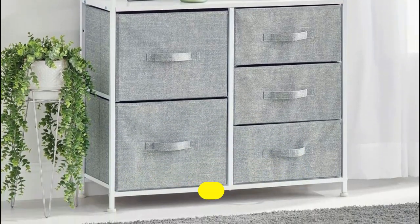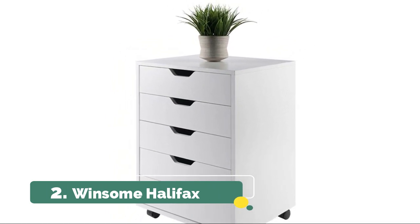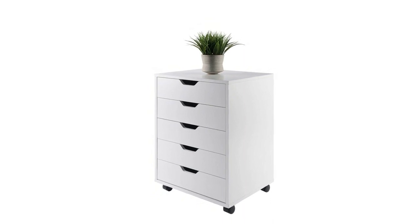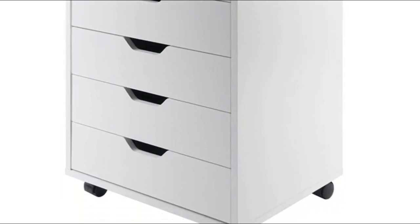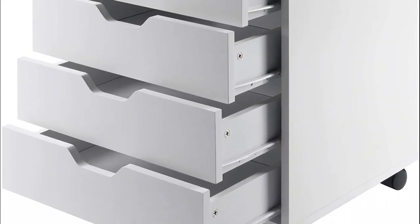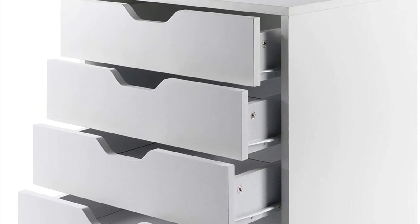Number two: Winsome Halifax 5-drawer white cart. Features sliding drawers for easily accessible storage in your home office, kitchen, or craft room. Optional locking casters allow use with or without wheels for stationary or mobile storage. Create a work table by placing a tabletop over two units for a regular height table. Finished in white and constructed of a combination of sturdy solid beech wood and composite materials.